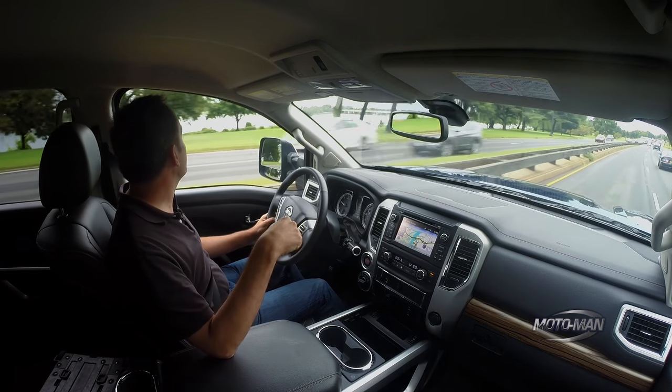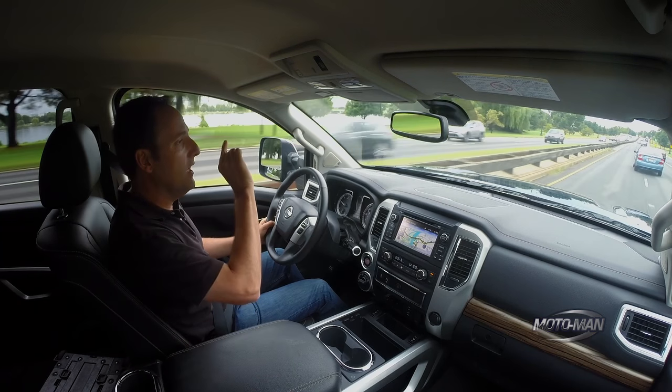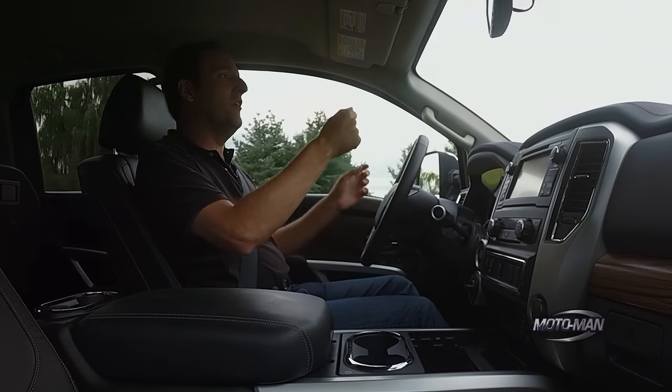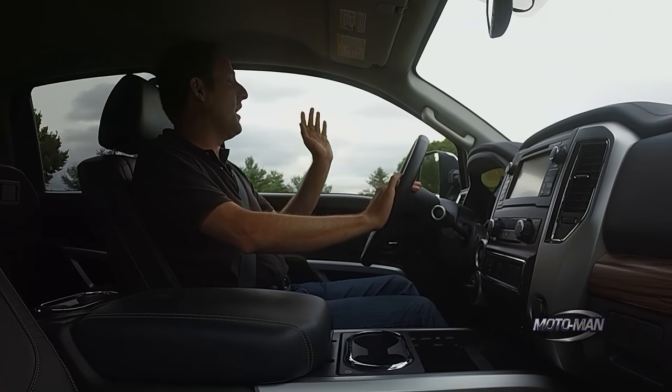By the way, I did a marathon in this city — the Marine Corps Marathon. One of the best endings ever. You literally run around Iwo Jima into a wall of Marines, and they give you your medal — a Marine literally hands you your medal. It's incredible. If you are a distance runner, you've got to run it just for that.